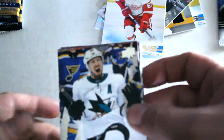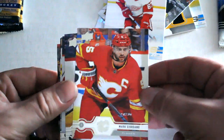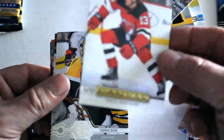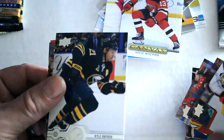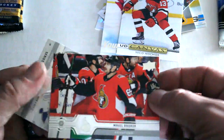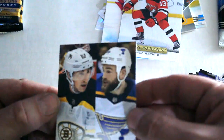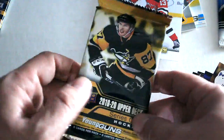All right, final three packs before our rookie pack. We've got Logan Couture, Mark Jankowski, Troy Stecher, Nico Hischier — Upper Deck Canvas, another great pull right there — Tuukka Rask, Kyle Okposo, Nikola Bobek, and Series 1 checklist. We've got Marchessault and O'Reilly.